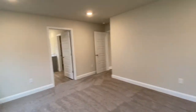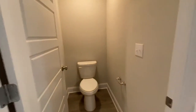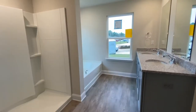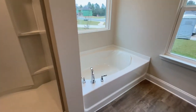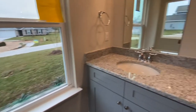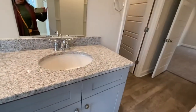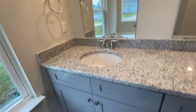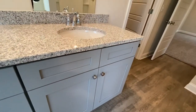Now let's check out the primary suite's bathroom. The toilet is behind its own door. It has a step-in shower and a really nice size soaker tub. Lots of light in here, and lots of closet storage space underneath.